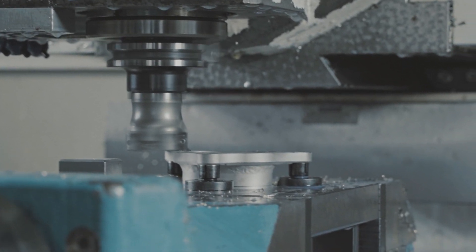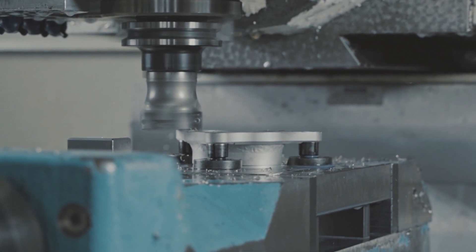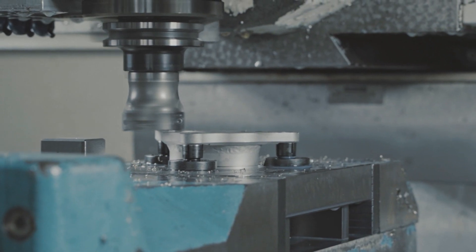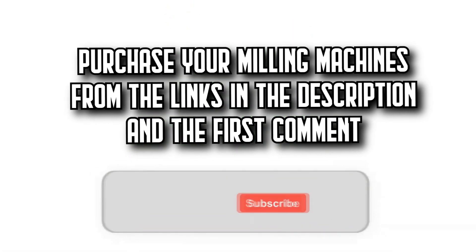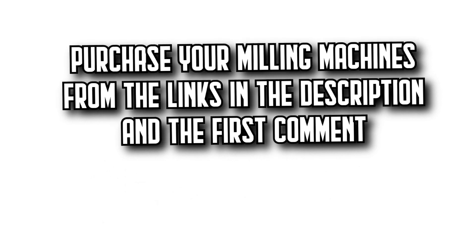Today on DecidoZone, we're going to show you the 7 best milling machines on Amazon with incredible quality-to-price ratios. You'll find all the purchase links in the description and the first comment. Let's get started.